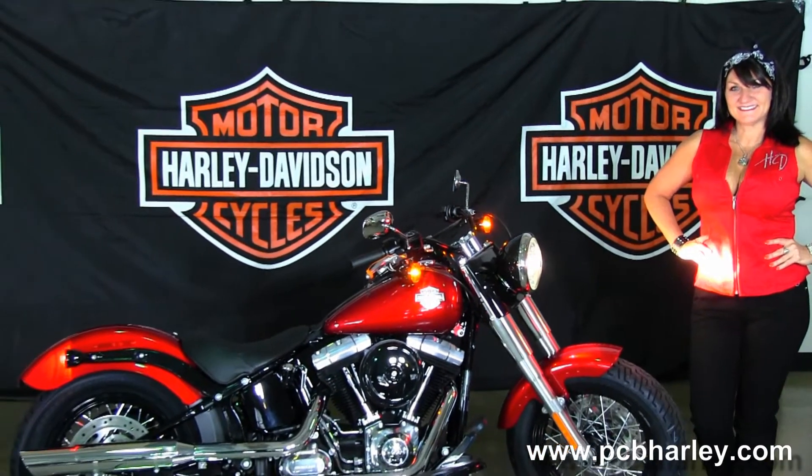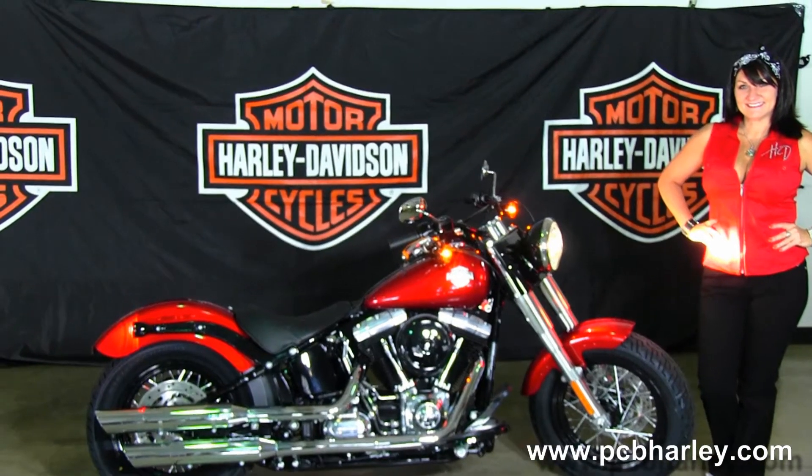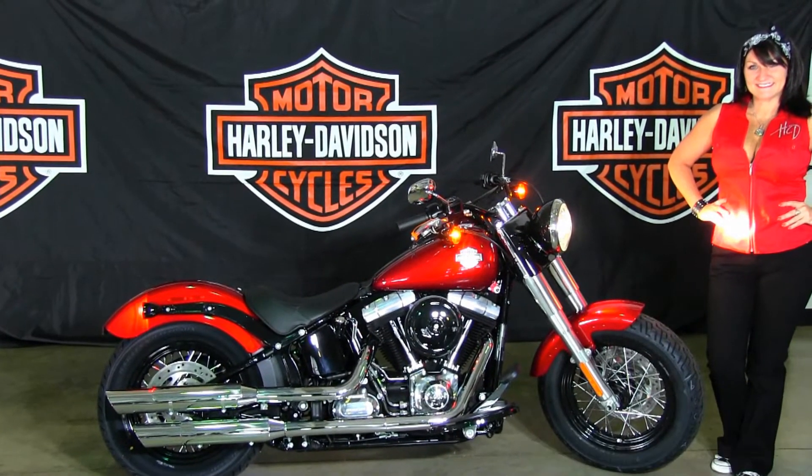For more information on this bike, click on the link below. You can also view the rest of our excellent inventory by visiting us at pcbharley.com — we're always open 24/7, and remember to have one super awesome, kick ass Harley day!